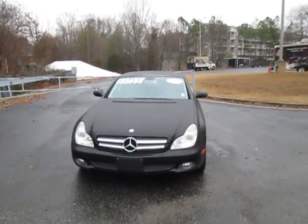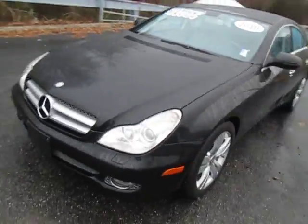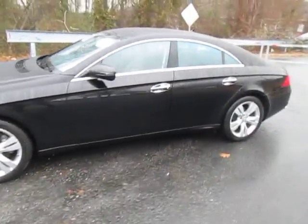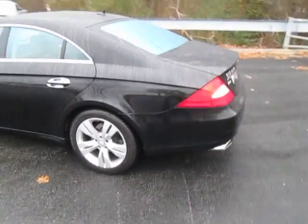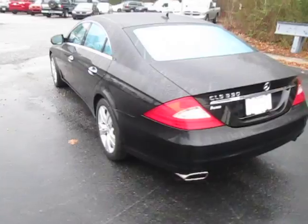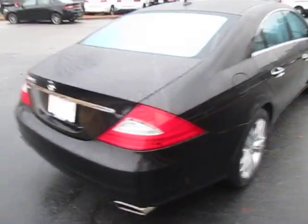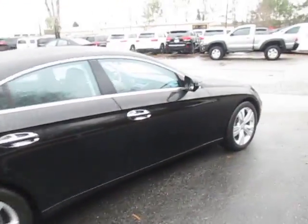Hey, how you doing sir? This is Conor Griffin at Palmer Dodge. Here's that video walk around of this beautiful CLS 550. It is in fantastic shape. Bad weather today, but it's okay — this car is still beautiful even though it's raining.